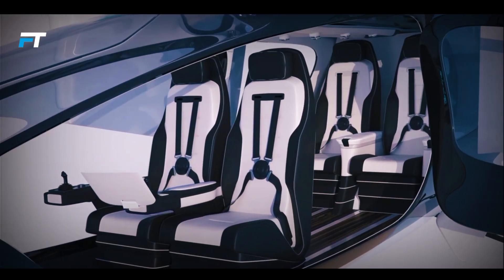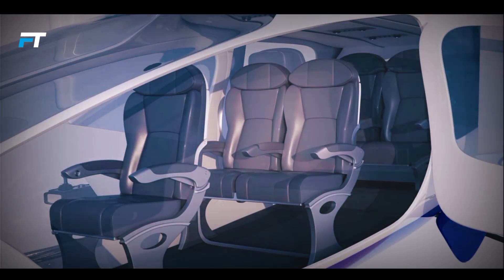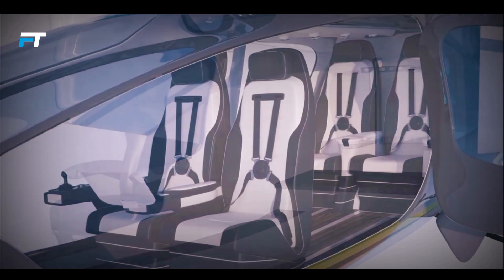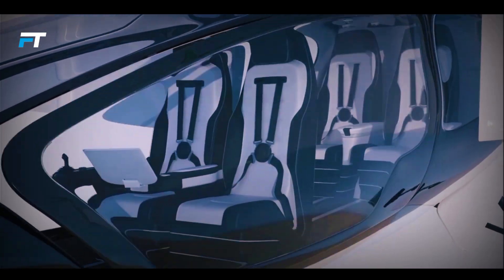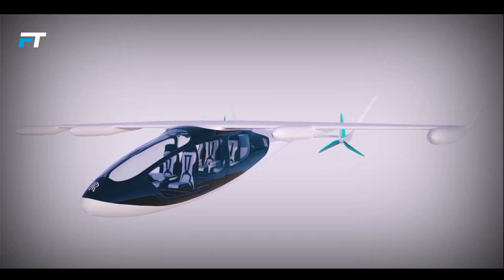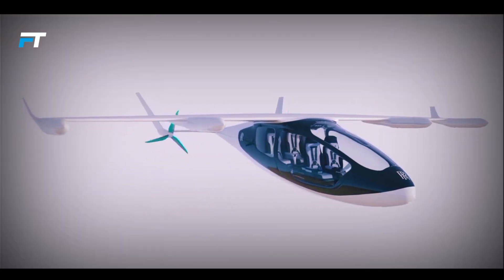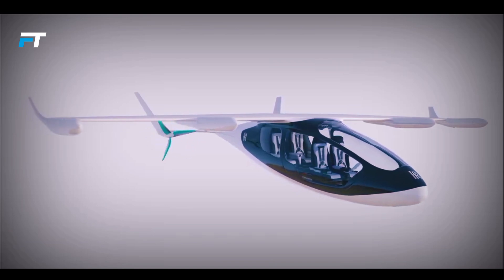With the ability to take off and land vertically, the EV's wings rotate 90 degrees for these maneuvers. Once airborne, the propellers fold to reduce drag and noise, enhancing flight efficiency. This groundbreaking design could revolutionize travel, improve supply chains, and contribute to greener, more sustainable transportation options.